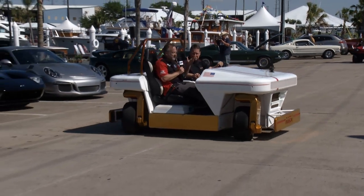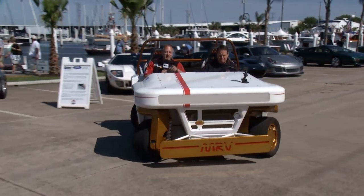Independent motors on each wheel can steer us in any direction. Now let's take a look at our next Magnificent Machine.